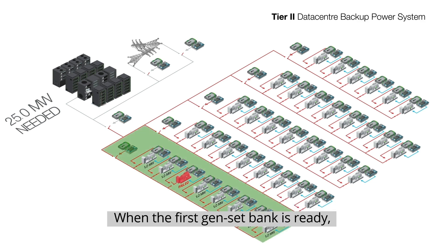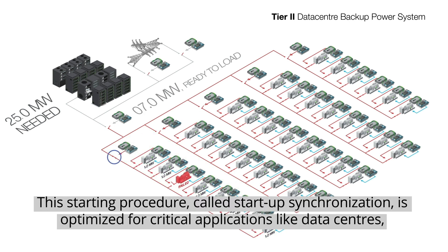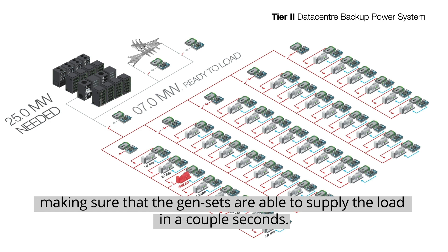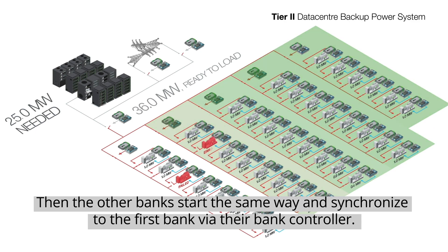When the first genset bank is ready, it connects to the bus through the bank controller. This starting procedure, called startup synchronization, is optimized for critical applications like data centers, making sure that the gensets are able to supply the load in a couple of seconds.